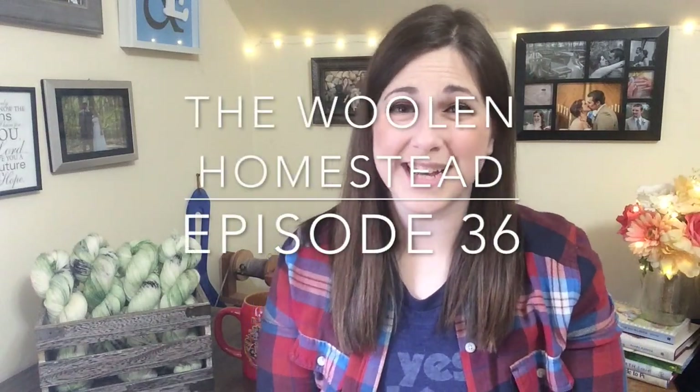Hey guys, welcome to The Woolen Homestead. This is a knitting, spinning, hand-dyeing yarn, and pretty much anything else yarn-related video podcast. My name is Tiffany and I'm coming to you from Midland, Michigan. You can find me on various social media as The Woolen Homestead, as well as my hand-dyed yarns at thewoolenhomestead.etsy.com.